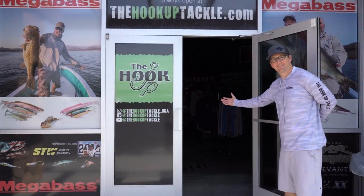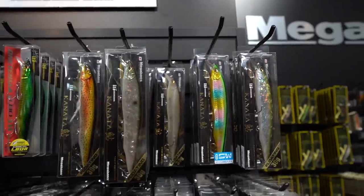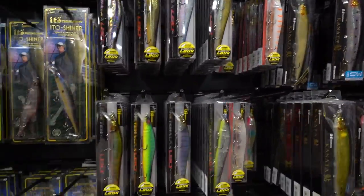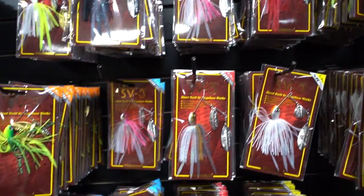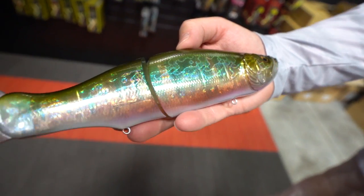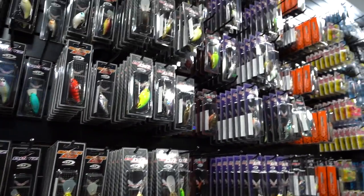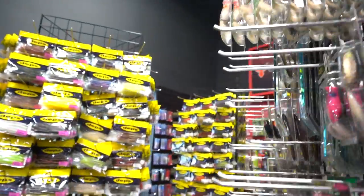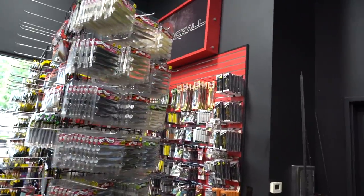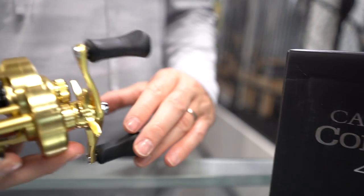Welcome to the Hookup Tackle. The Hookup Tackle is the world's largest showcase of Megabass products, featuring baits and colors not found at any other dealer. The Hookup also offers a wide display of OSP, Evergreen, Depths, Lucky Craft, Jackal, and many more. Owned and operated by family, staffed by guides and verified tackle nerds. If you're in the Phoenix area, stop by our showroom. Online, there are almost 10,000 SKUs of Megabass products alone, with hundreds of other companies and new products added daily. Check out thehookuptackle.com.